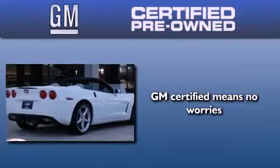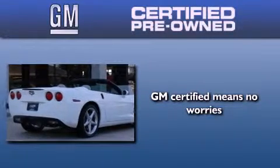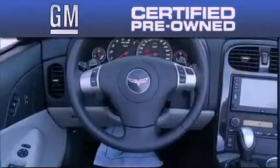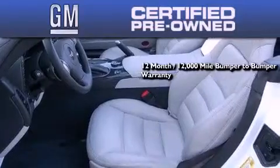A GM certified used vehicle can deliver more satisfaction and certainty than any ordinary used vehicle. GM certified means you get a 12-month, 12,000-mile bumper-to-bumper warranty.